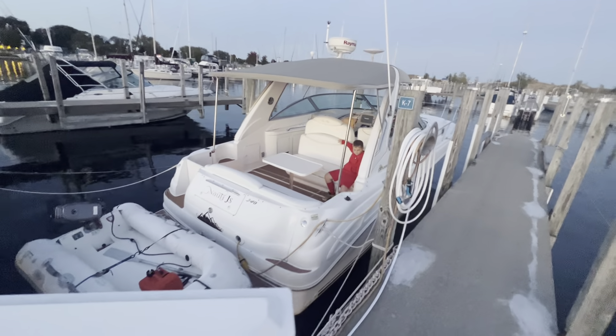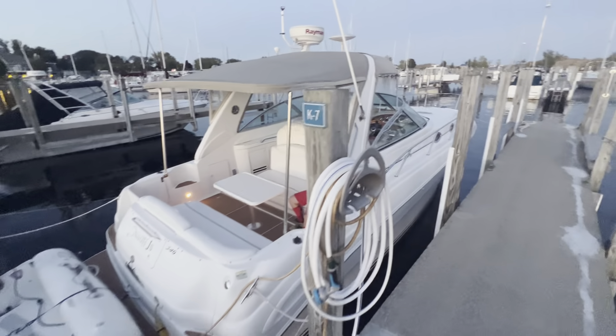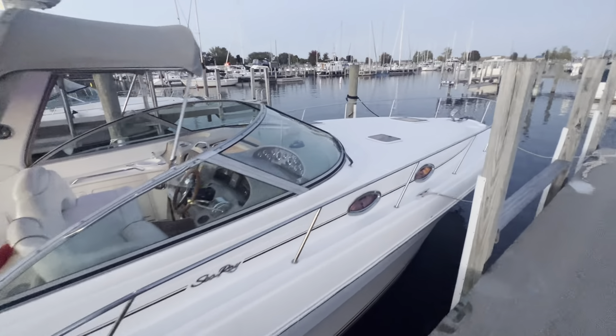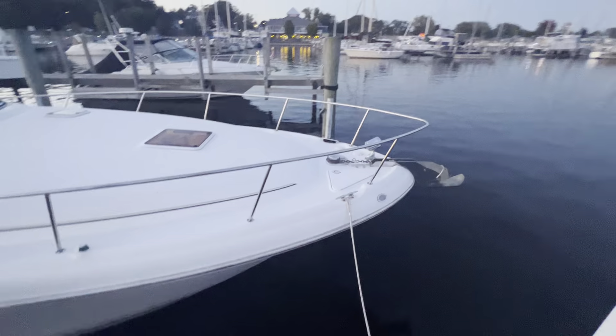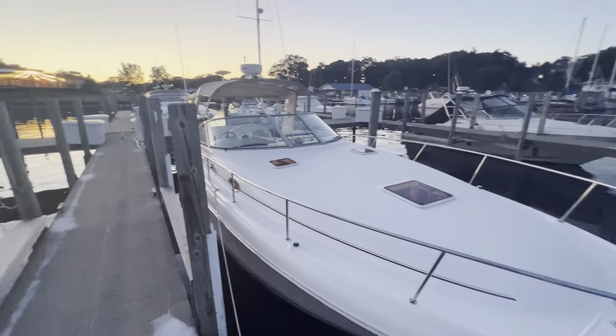This is the 340, which is 34 foot — significantly wider and quite a bit longer than what we looked at before. It's also significantly bigger up front here.